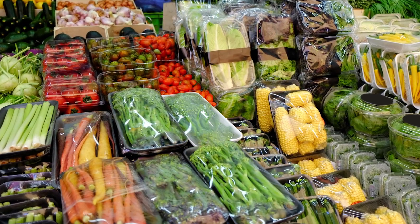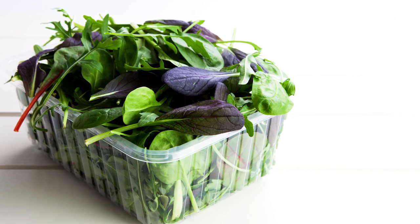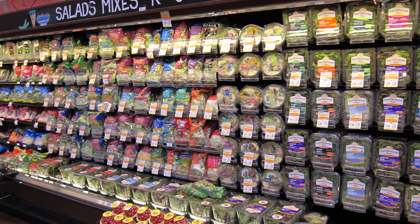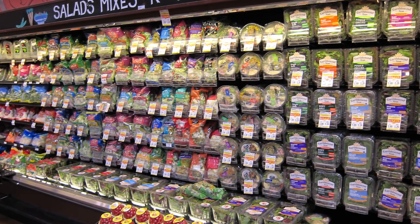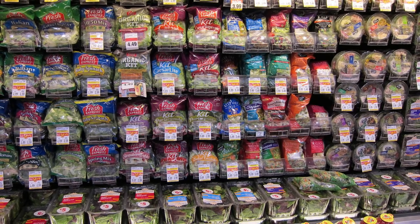With the subsequent development of pre-packaged salad mixes, baby carrots, celery, and romaine hearts, pre-sliced and diced onions, and a wide range of other products, pre-cut, lightly processed sales boomed and are now in the billions of dollars annually.